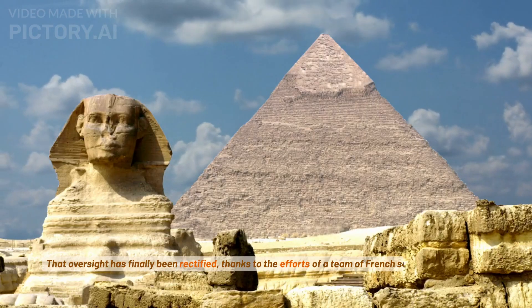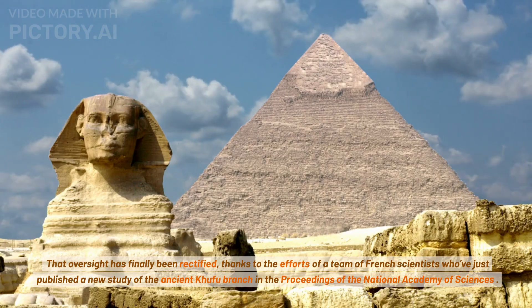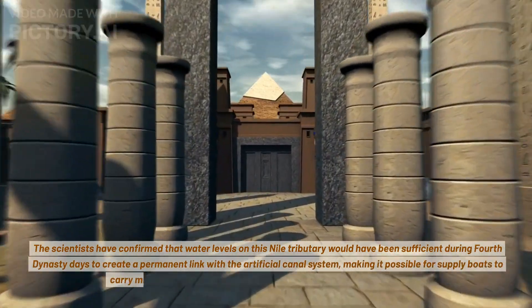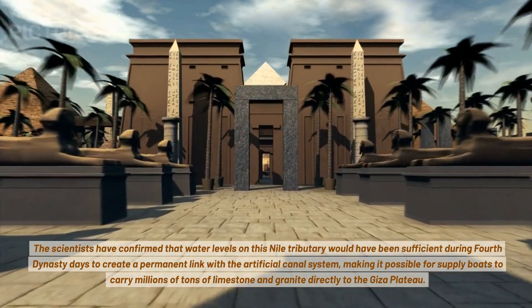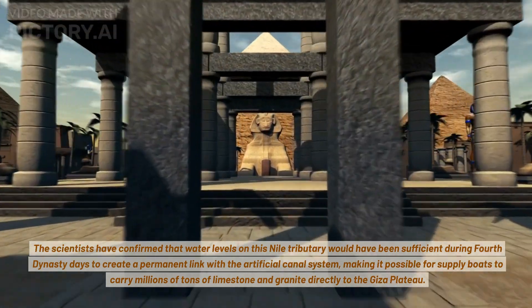That oversight has finally been rectified, thanks to the efforts of a team of French scientists who've just published a new study of the ancient Khufu branch in the Proceedings of the National Academy of Sciences. The scientists have confirmed that water levels on this Nile tributary would have been sufficient during fourth dynasty days to create a permanent link with the artificial canal system, making it possible for supply boats to carry millions of tons of limestone and granite directly to the Giza Plateau.